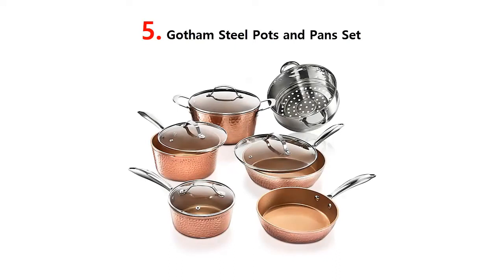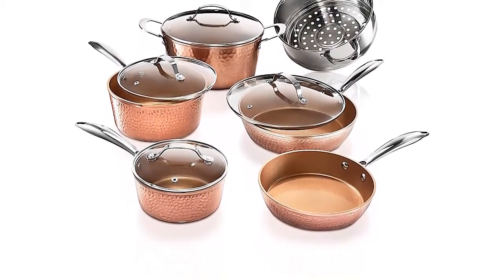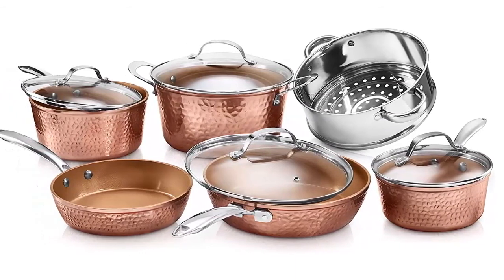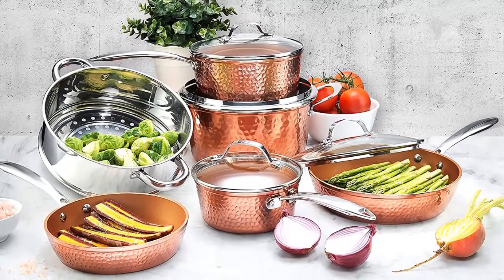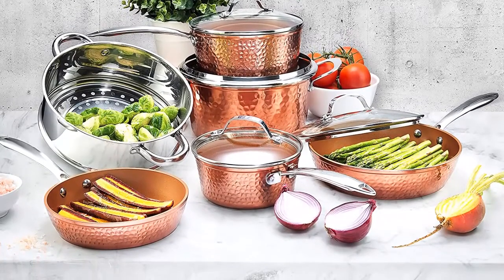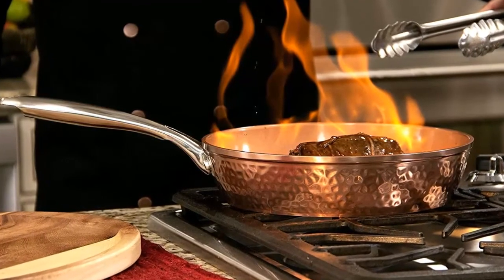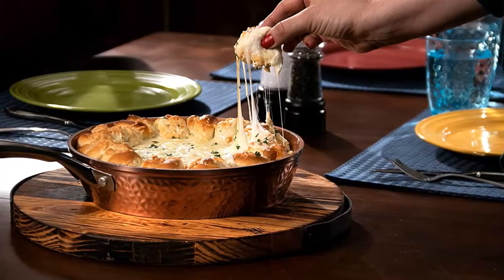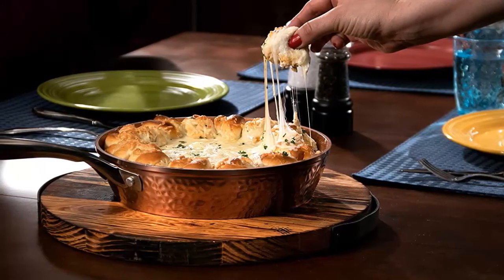Our list at number 5: Gotham Steel Pots and Pans Set. The Gotham Steel Hammered Collection is beautiful and makes a bold statement in every kitchen, yet practical — nonstick, lightweight, scratch-resistant, and dishwasher safe. The award-winning coating ensures ultimate easy-release; everything just slides right off the pan, no need for oil or butter ever. Set includes an 8.5-inch fry pan, 10.25-inch fry pan with lid, 1.5 QT and 2.5 QT saucepans with lids, 5 QT stock pot with lid, and a stainless steel steamer with handles. Solid aluminum construction ensures even heat distribution — ultra-durable, scratch-proof, and metal utensil safe. Oven safe up to 500 degrees Fahrenheit, suitable for all stovetops including induction, and dishwasher safe. All Gotham Steel products are PTFE, PFOA, and PFOS free.